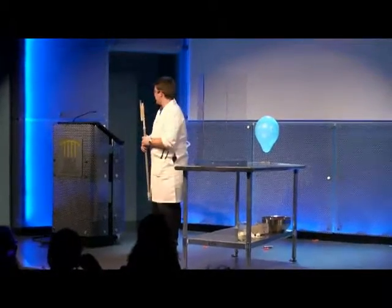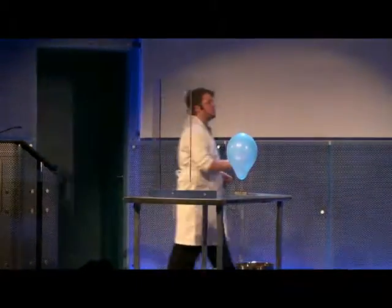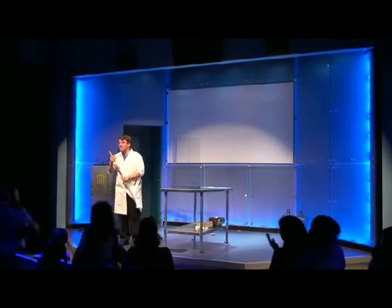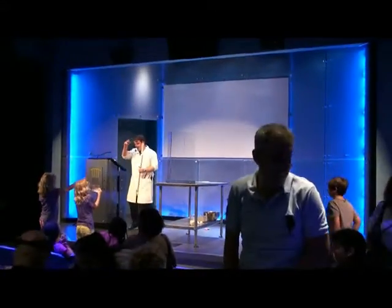Is everybody ready? Let's dim the lights one more time and get our chicken stick ready. Plug your ears — I think this is going to be just as loud as the last one. We're going to go backwards from three. Three, two, one. There we go. Very good. Can everybody say they had a good time at the show? Thank you guys for coming. I hope you enjoy the rest of your day at the museum. Have a good day, everybody. Thank you very much.